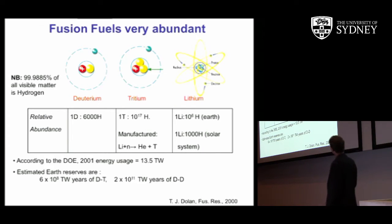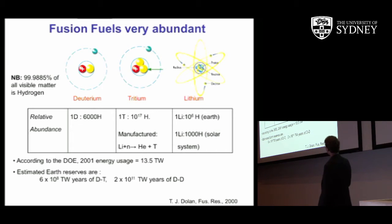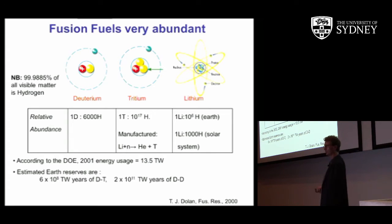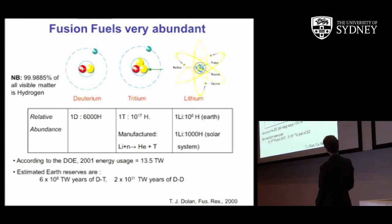Hydrogen is by far the most abundant element — nearly all the visible universe is hydrogen. For every 6,000 hydrogen atoms there's one deuterium. For every 10¹⁷ hydrogen atoms there's one tritium atom, which is rare because tritium has a half-life of 12 and a half years — it's radioactive. Consequently, I need to manufacture it by activating lithium: I fire a neutron at a lithium target, which decomposes into a helium and a tritium ion, and that tritium is used to fuel the power source.